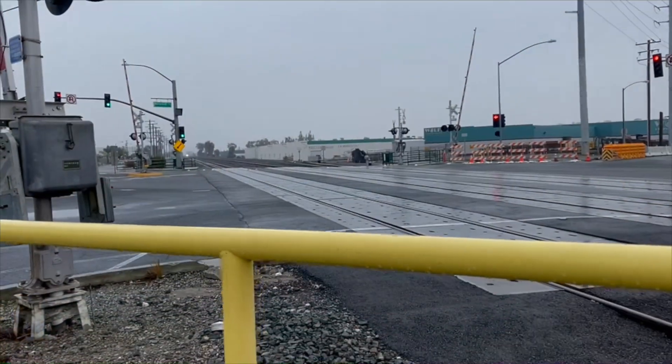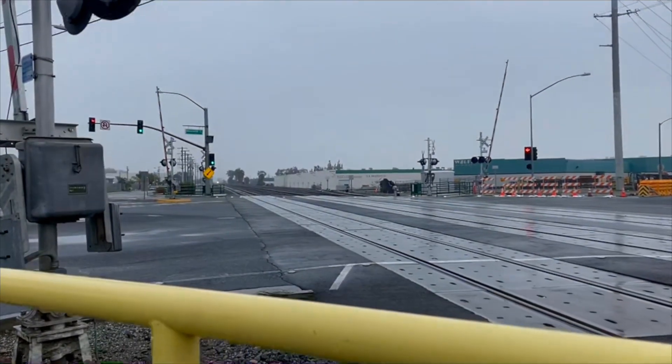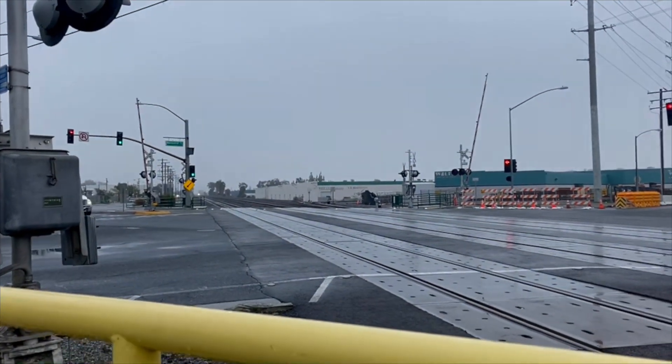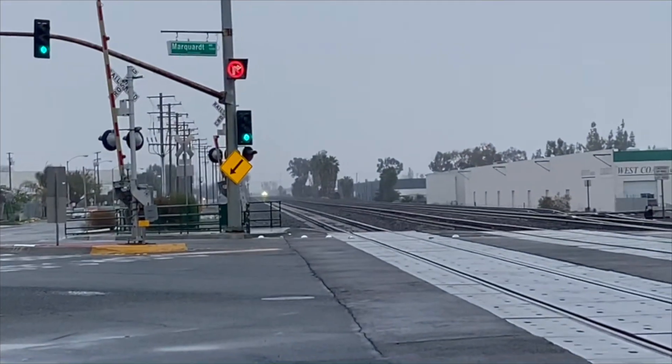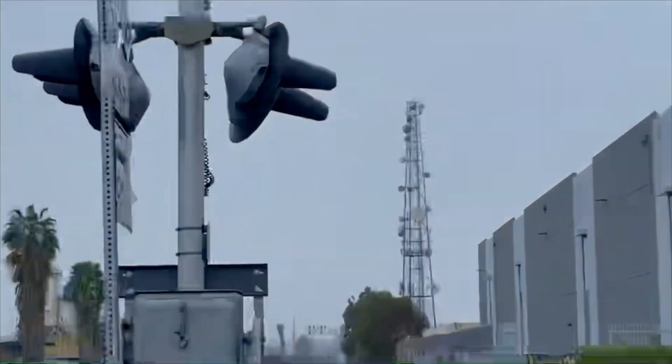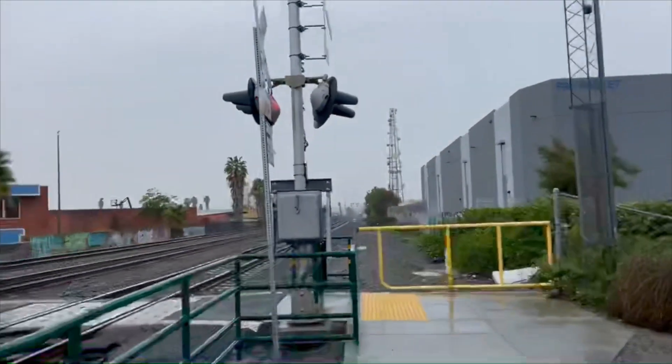So guys, I was kind of wrong. We just got into the car. I decided to go check on it, and it's moving, I guess. The headlights are here. The other Metrolink moved. There's another one over there. Here we go.